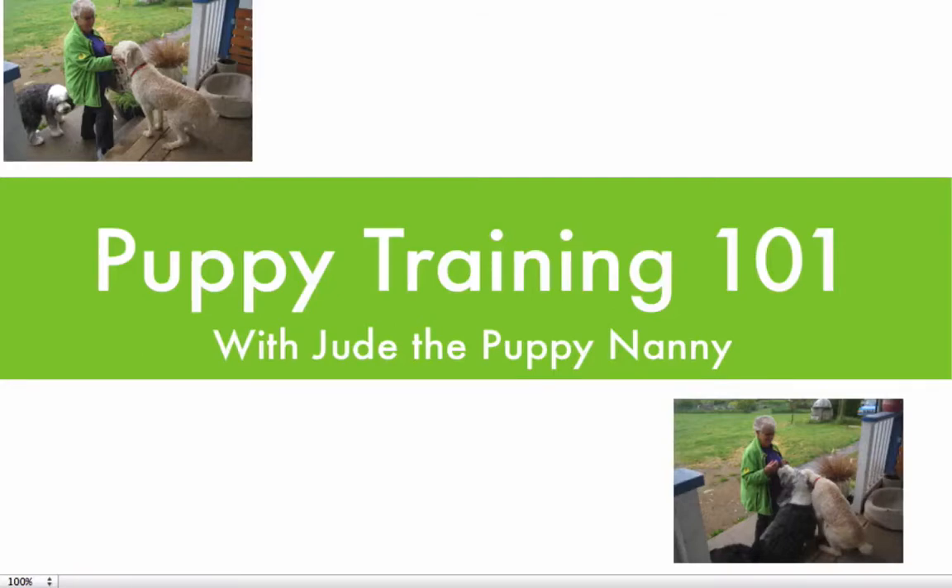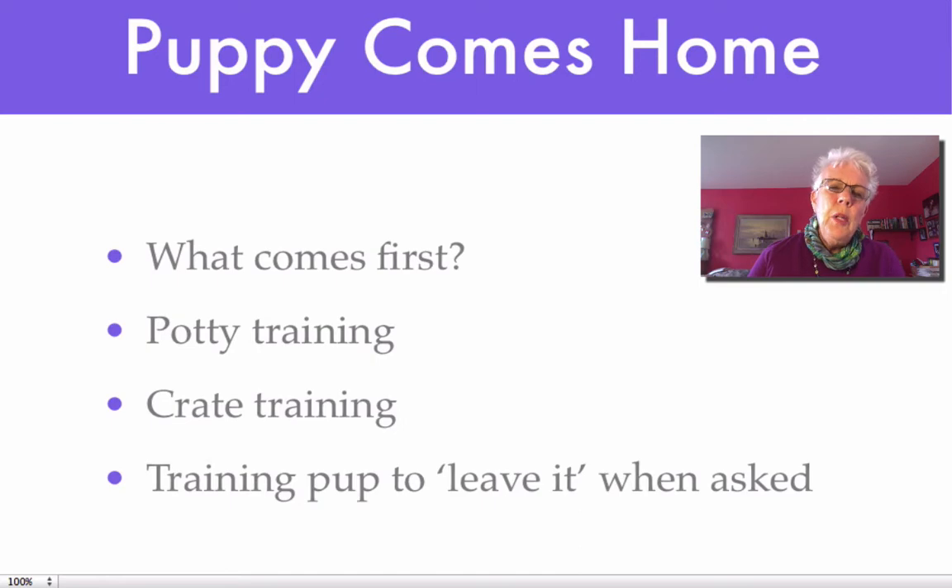Hey puppy people, Jude the Puppy Nanny here. Let's talk about Puppy Training 101, the Puppy Training Basics. What's the first thing you need to do when you bring your puppy home? Well, potty training, because we want puppy to potty outside, not in our homes. And crate training, which is not only a very valuable tool in helping you with the potty training, but also gives puppy a safe place to be, a happy place to be, and when puppy is happily occupied in his crate, it gives you a chance to sit down and put your feet up for a few minutes.